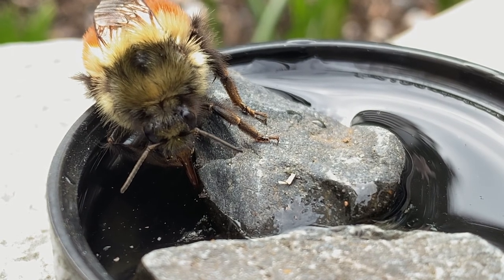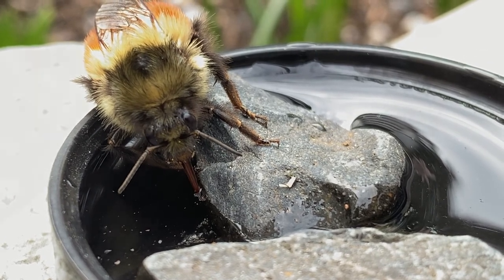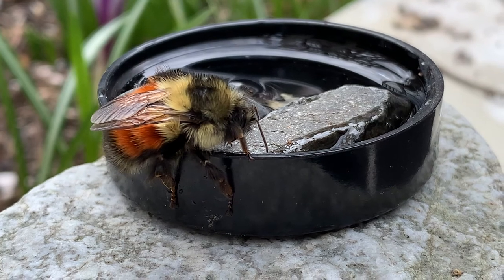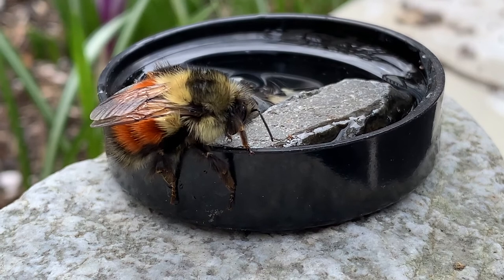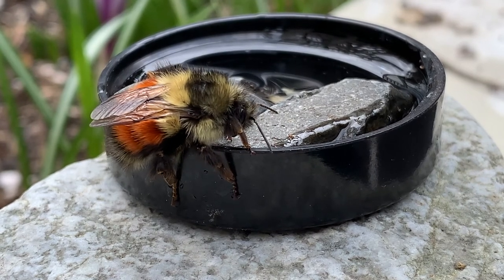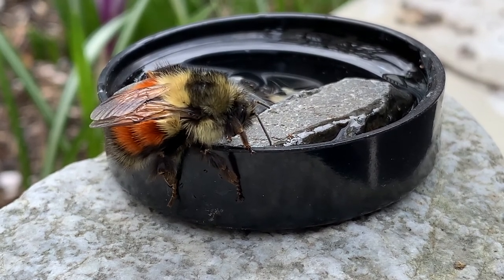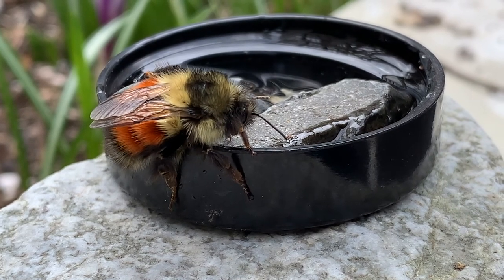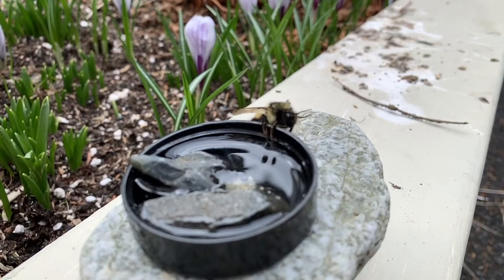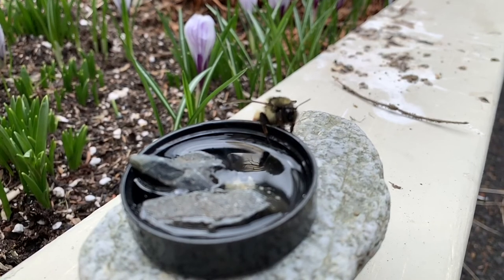Within seconds she probed the liquid with her tongue and began sucking it in like a vacuum cleaner. I watched amazed. Soon her abdomen began to move — a sign that her body was warming up. In order to fly, a bumblebee's flight muscles must be at least 86 degrees Fahrenheit. My reward that morning was to watch her lift off and fly away.